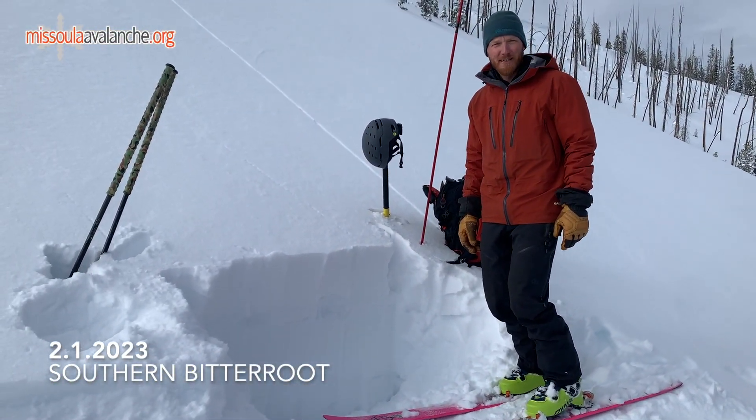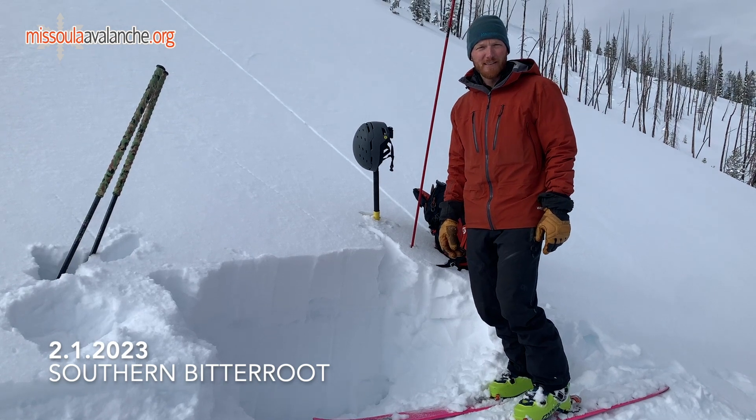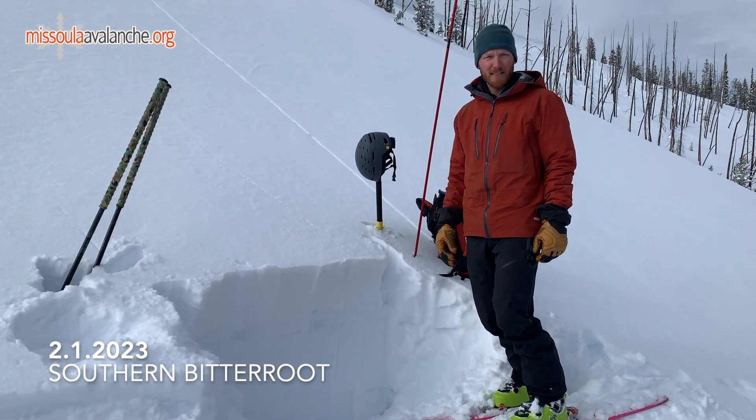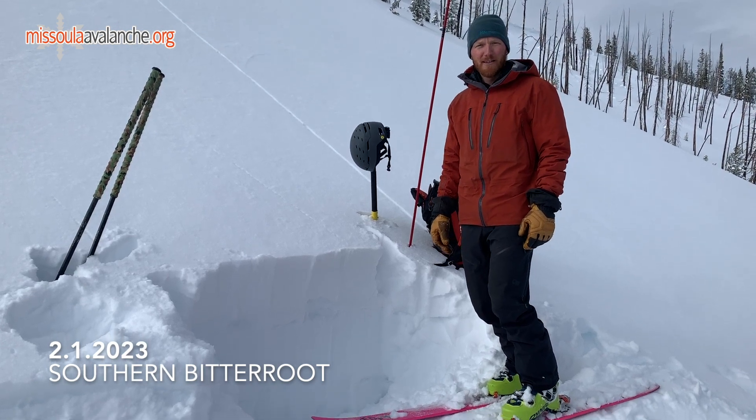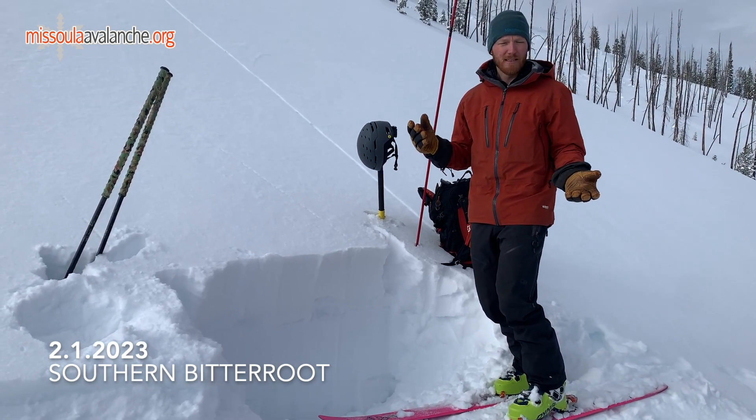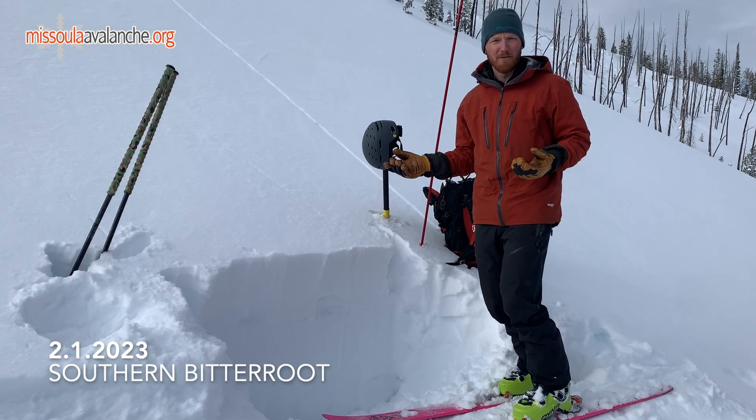Hey, this is Cam with the West Central Montana Avalanche Center. We are down in the southern Bitterroot on a northeast aspect at 7,800 feet. We came out today primarily to look at the wind loading distribution and where the slab was forming from the strong winds over the weekend.